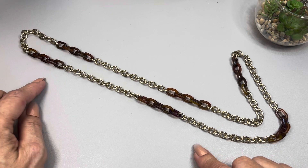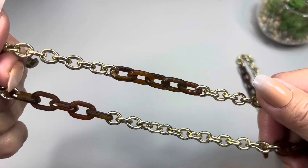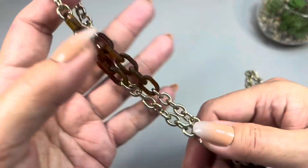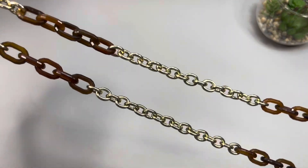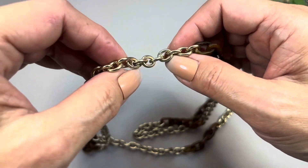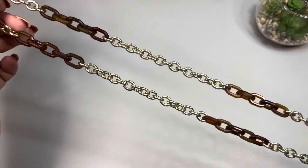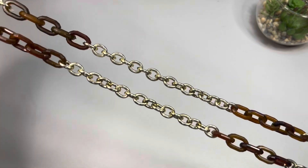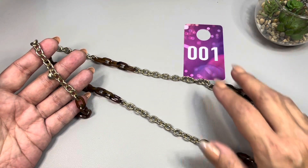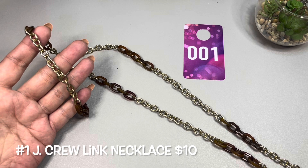We'll start off with this one here. This is a gold-toned necklace — it has gold-toned links and beautiful brown acrylic links, like a faux tortoise shell. There's no clasp, but there is a jewelry tag, and this is by J.Crew. It has a 16 and a half inch drop, so it's a 33-inch long necklace. This will be number one — the J.Crew gold-toned faux tortoise shell link necklace.